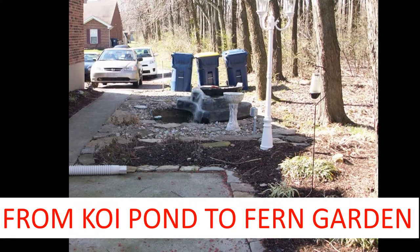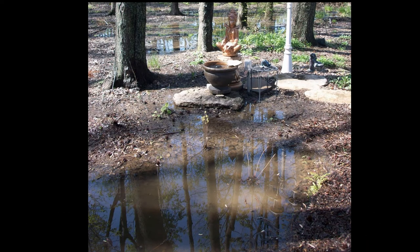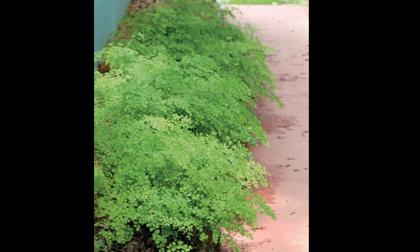This is the shady side of our house. Native ferns love shade. We removed about a dump truck full of gravel and filled in the hole where the koi pond was. Ferns are survivors that have been around for millions of years, and it is fascinating to watch them grow. This is the same spot a few years later — what a difference. These are maidenhair ferns; they make wonderful borders.